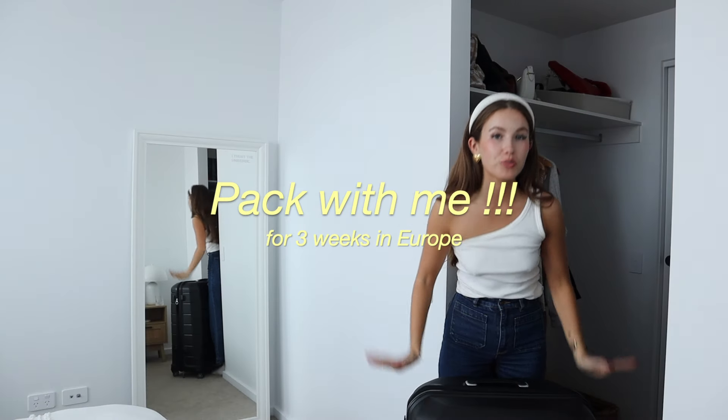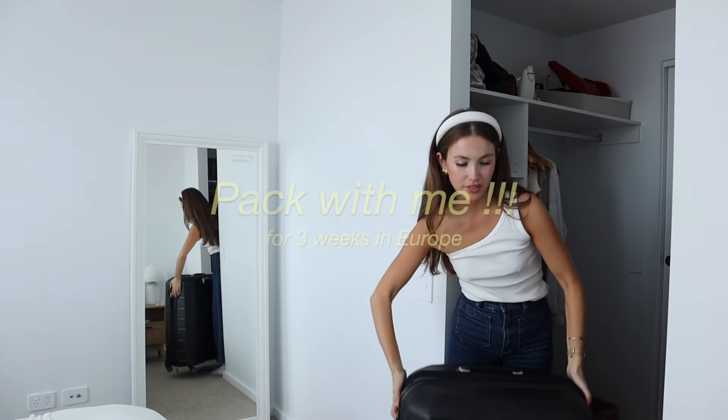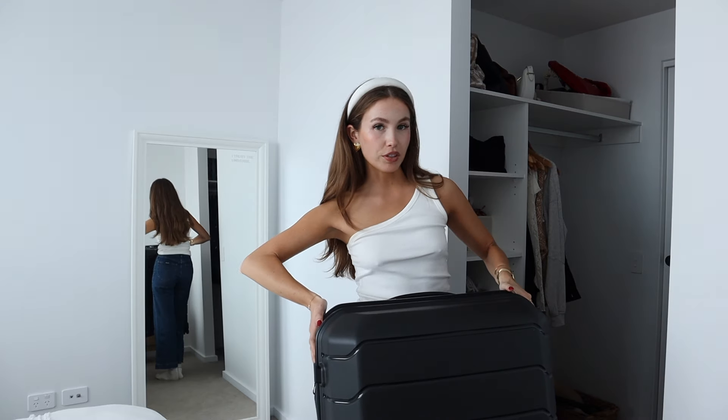Hello everybody, welcome back to my YouTube channel. If you're new here, welcome. My name is Jasmine. As you can probably tell from the title of this video — or you might not, you may have just clicked on it — I am about to head to Europe and I've never been to Europe before, so this is very exciting. From all the photos I've seen and how incredible it looks, this is something I've been wanting to do my entire life, so I'm so grateful that I'm about to head to Europe.